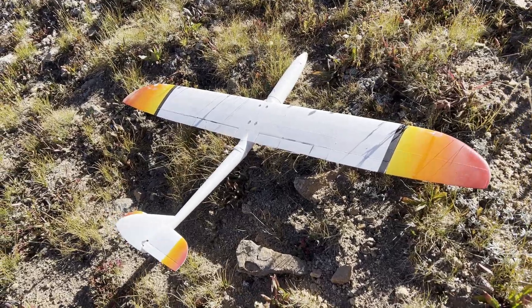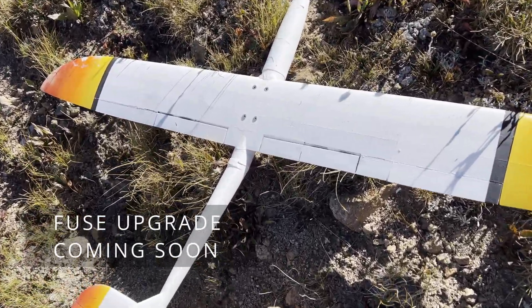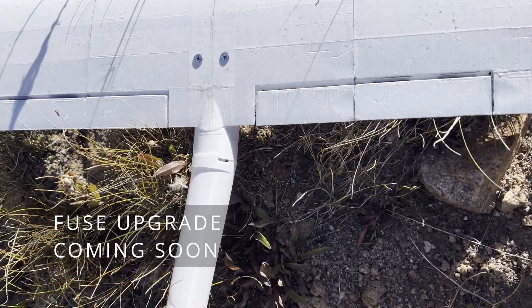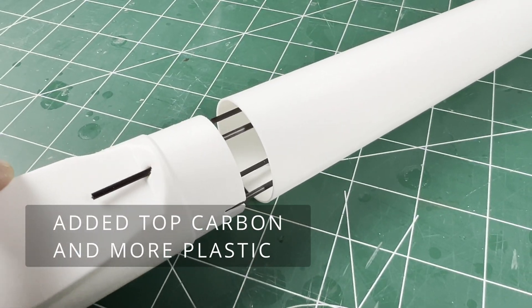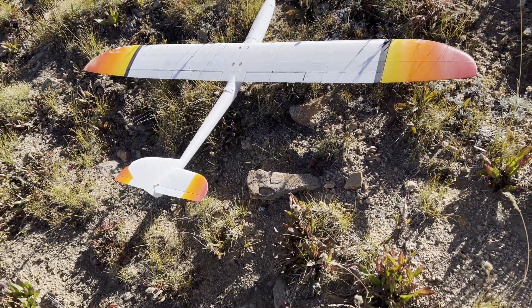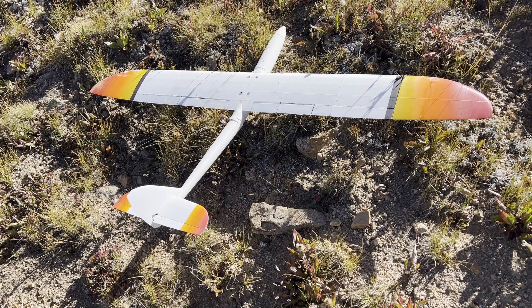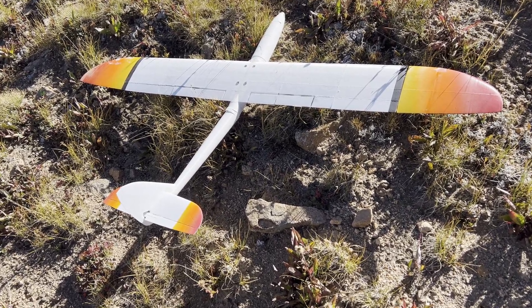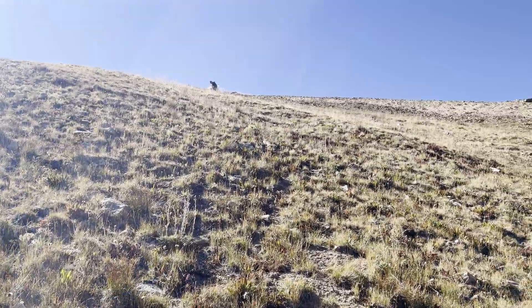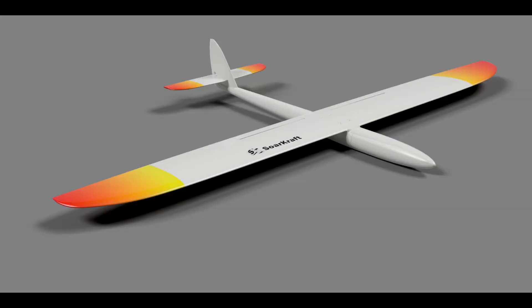And here I landed. I broke the fuselage in the usual place, right behind the wing. But hopefully my new reinforcements are going to help with that. Not so bad for crashing from a long ways out — I thought this thing was a goner. I just need to walk all the way back up there. The Juicy is a fun 3D printable glider and a capable dynamic soarer.